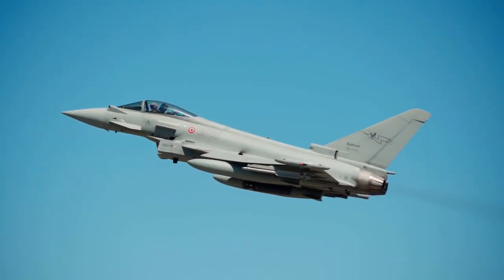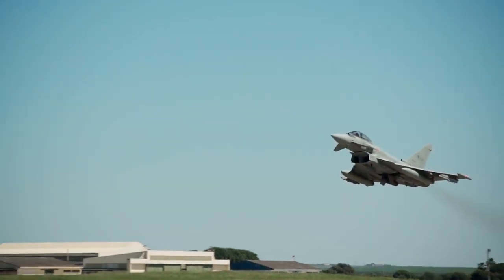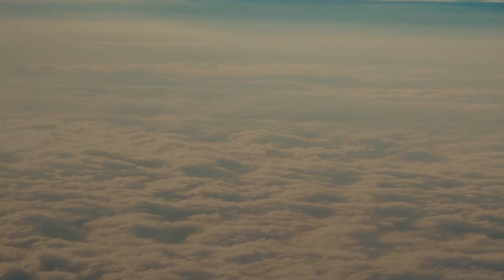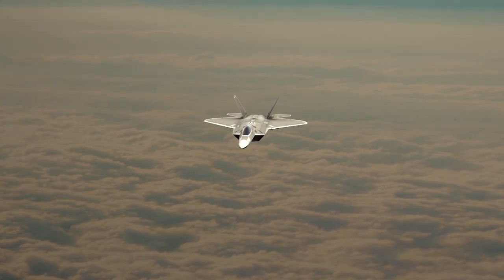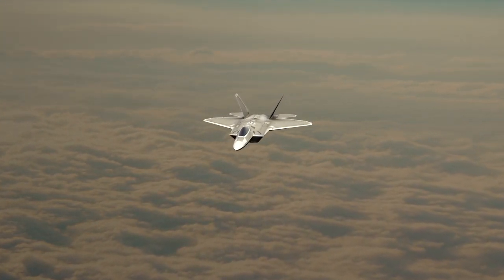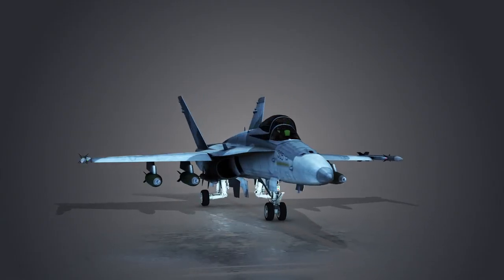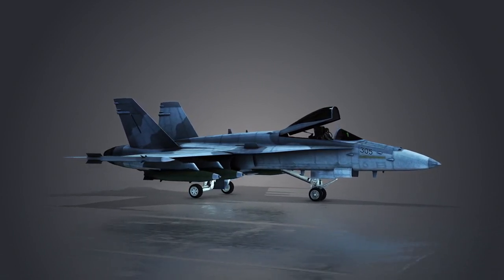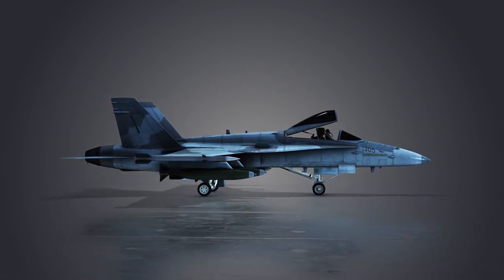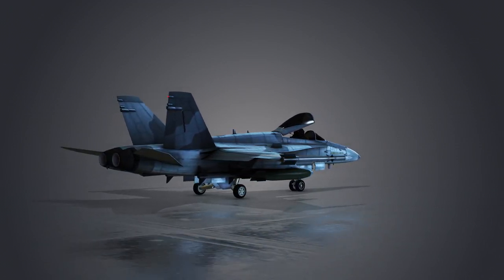However, the J-35A's combat radius is somewhat smaller, likely around 1,200 miles. Despite the smaller engine, the J-35A's higher speed and maneuverability make it a serious competitor to the F-35. In terms of maneuverability, the J-35A may have a slight edge due to its tailless delta wing design, which makes it more agile in close combat.